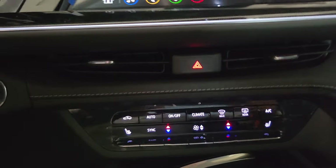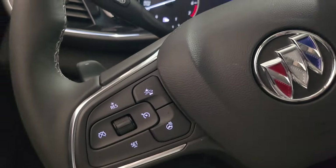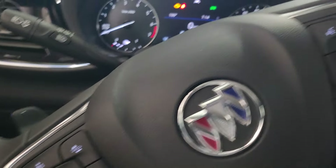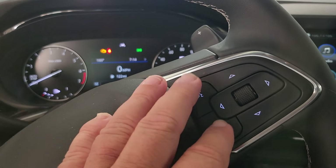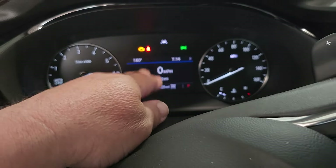Dual climate control with your USB Type-A and Type-C charging, as well as another 12-volt right here. Your heated seats are right here, your heated wheel is right here, and cruise control, Google voice control or your phone controls. And this is how you can change what information you want displayed in the cluster.